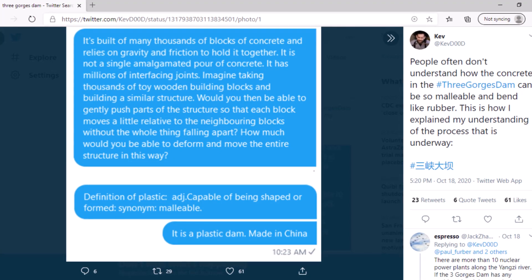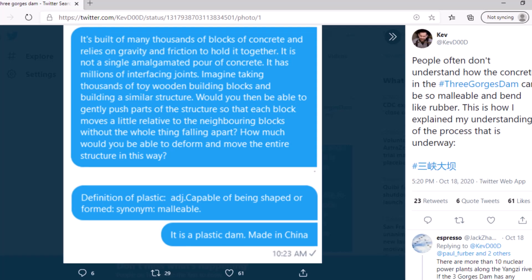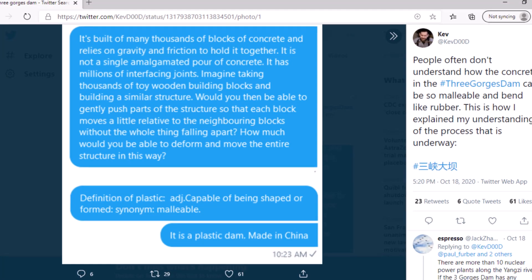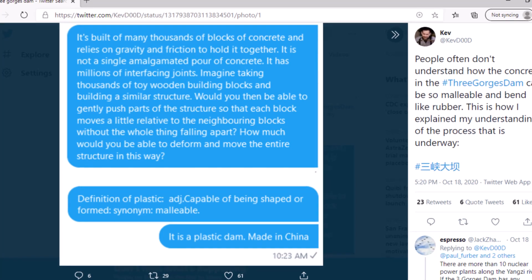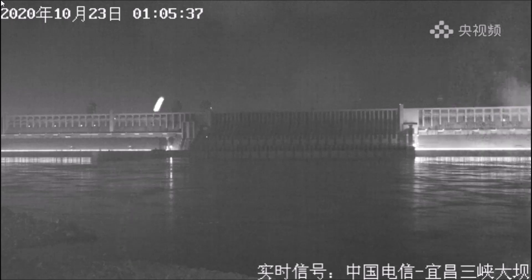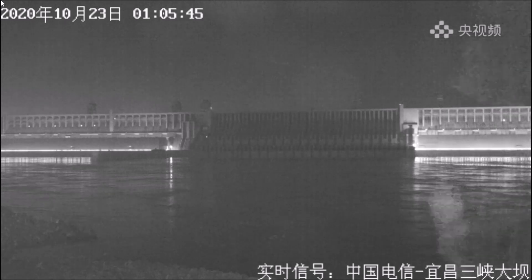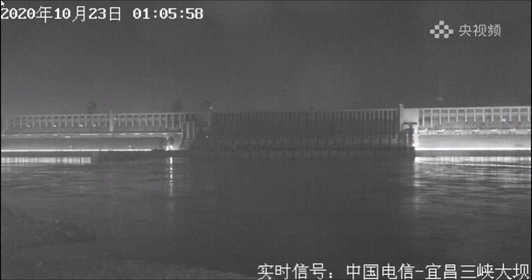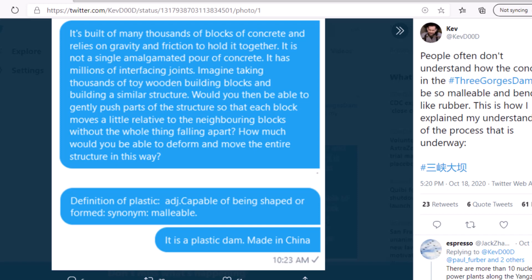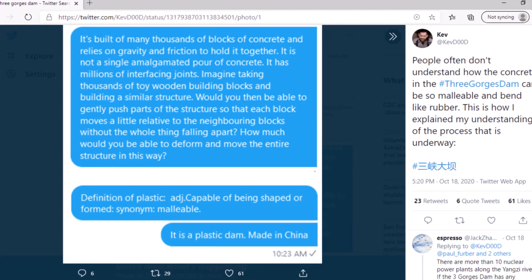While researching for today's video on Twitter, I noticed that this gentleman named Kev, who has been following the dam pretty closely, had a couple of new tweets. People often don't understand how the concrete in the Three Gorges Dam can be so malleable and bend like rubber. Here's his take: it's built of many thousands of blocks of concrete and relies on gravity and friction to hold it together — it is not a single amalgamated pour of concrete, it has millions of interfacing joints. Imagine taking thousands of toy wooden building blocks and building a similar structure — you'd be able to gently push parts of the structure so that each block moves a little relative to the neighboring blocks without the whole thing falling apart. Definition of plastic: capable of being shaped or formed. It is a plastic dam made in China.